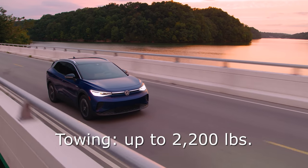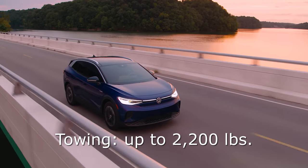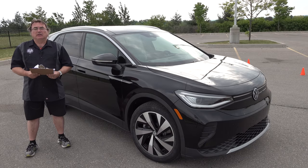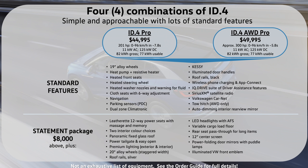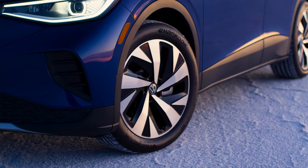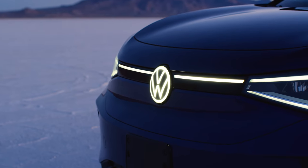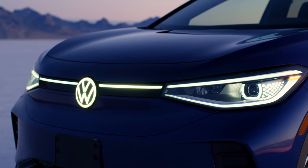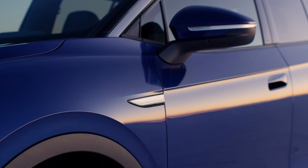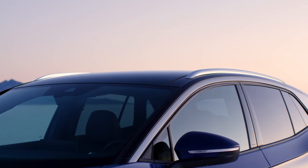It will tow 2,200 pounds, so for small utility trailers, camper trailers, or a bike rack it can do that and satisfy a lot of needs. If you want to spend a bit more and go up to $49,995 — just under $50,000 — you can get the all-wheel drive Pro version with dual motors, more horsepower, and more torque. The good thing is the higher-end model still qualifies for the $5,000 federal rebate, bringing the price down to a reasonable amount. That's a really well-equipped vehicle with all the goodies you're going to need.